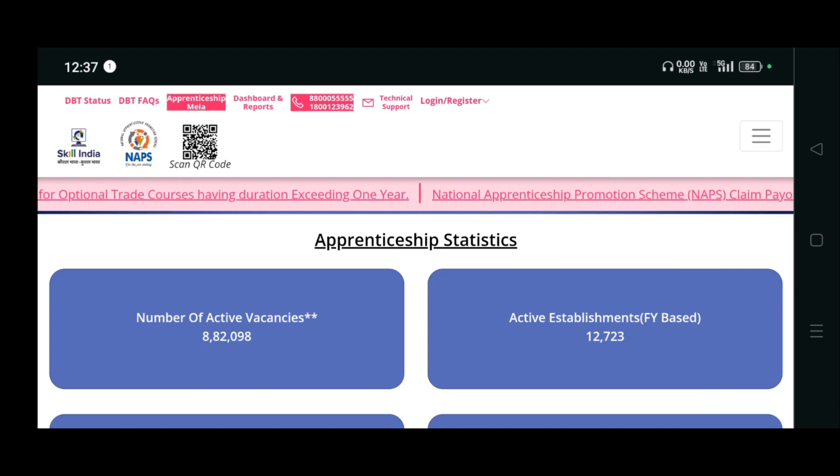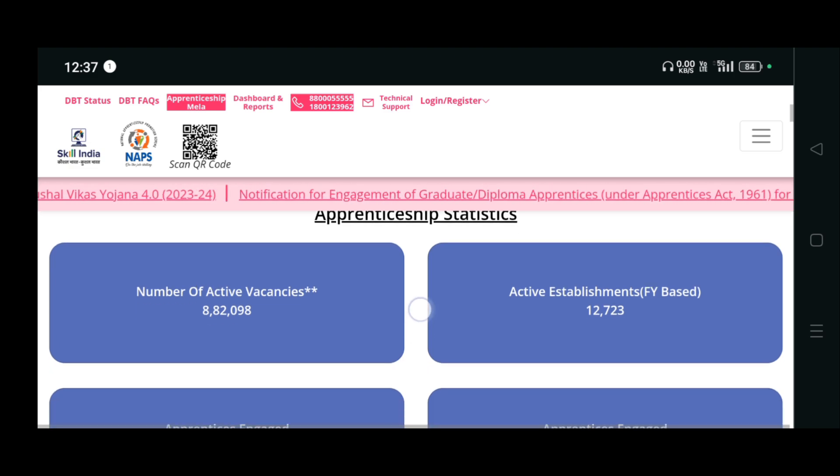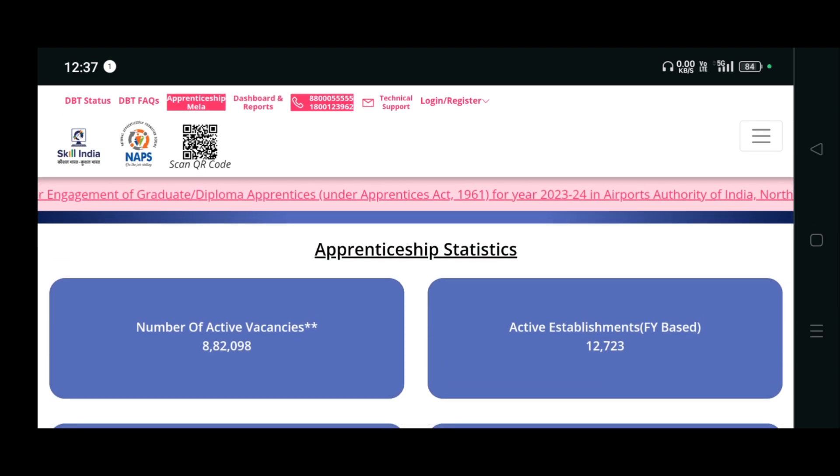Hi guys, welcome to Life Science Job channel. Today we are going to see about the official website for apprenticeship. This is a central government website where they post apprenticeship opportunities all over India for any kind of role and job.